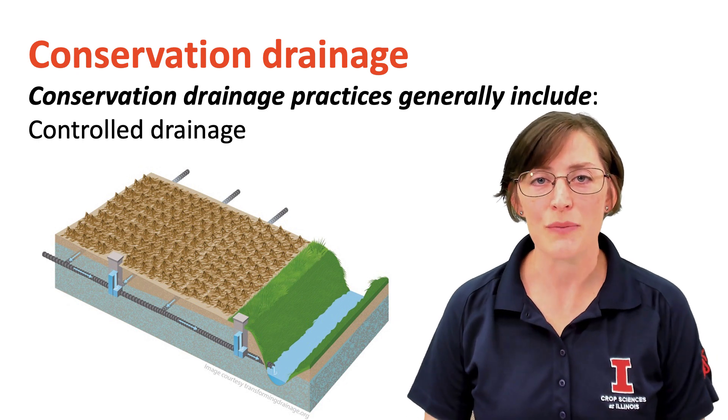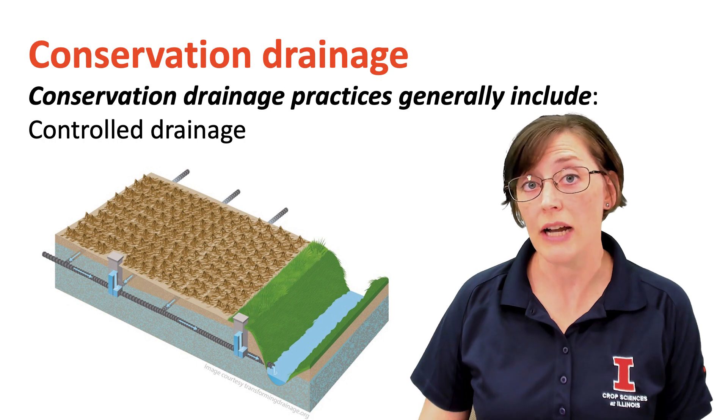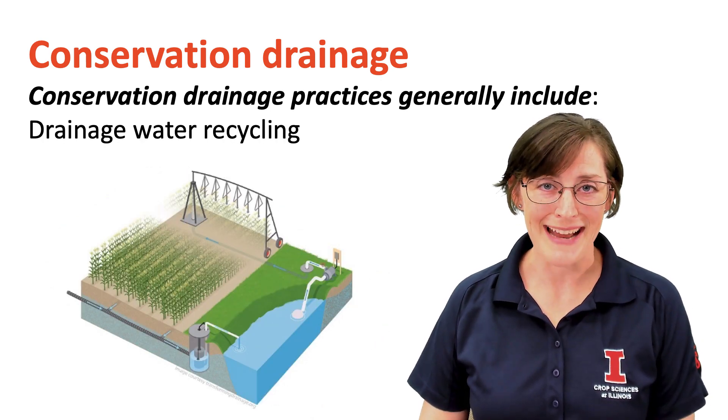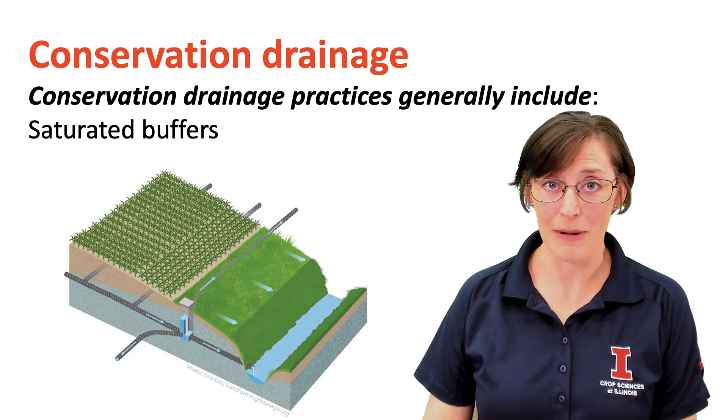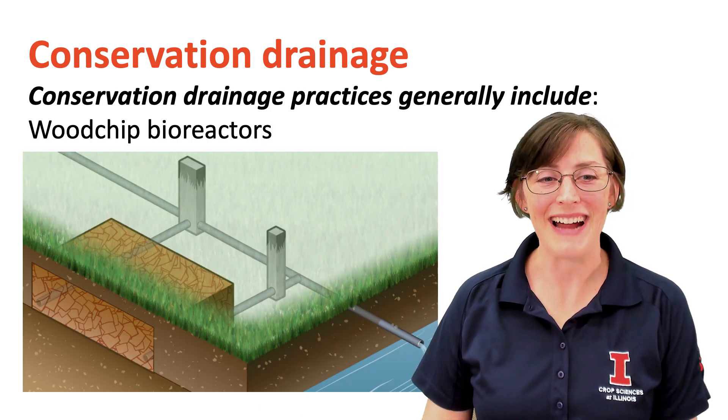Conservation drainage practices generally include practices like controlled drainage, drainage water recycling, saturated buffers, and one of my favorites — wood chip bioreactors.